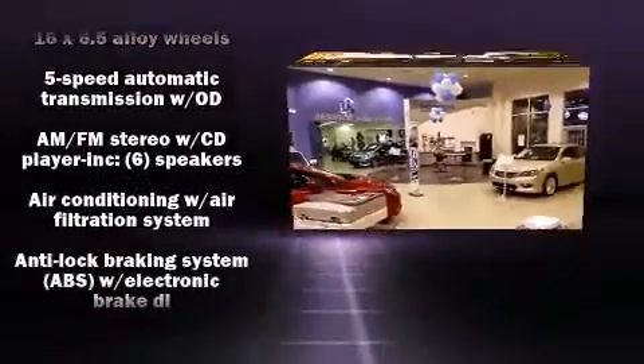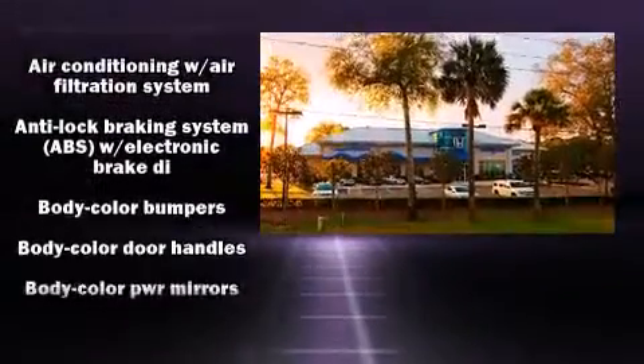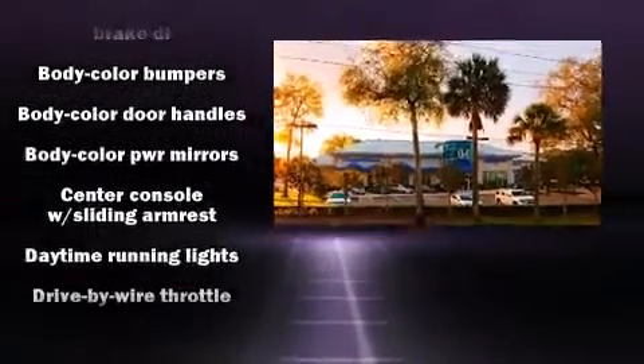It features a front-wheel drive platform, an automatic transmission, and a 1.8 liter four-cylinder engine.